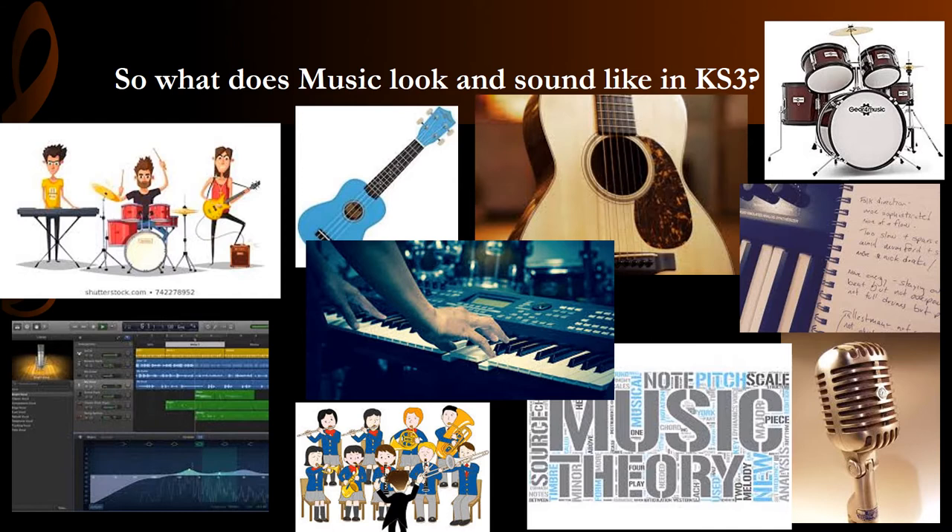They will have opportunities to perform in classroom and group performances, but critically will also improve their solo skills either on their instrument or on a keyboard. Students learn about music theory and work on improving their music notation understanding and reading. They embark on a programme of music composition, covering popular styles, classical music and music technology.